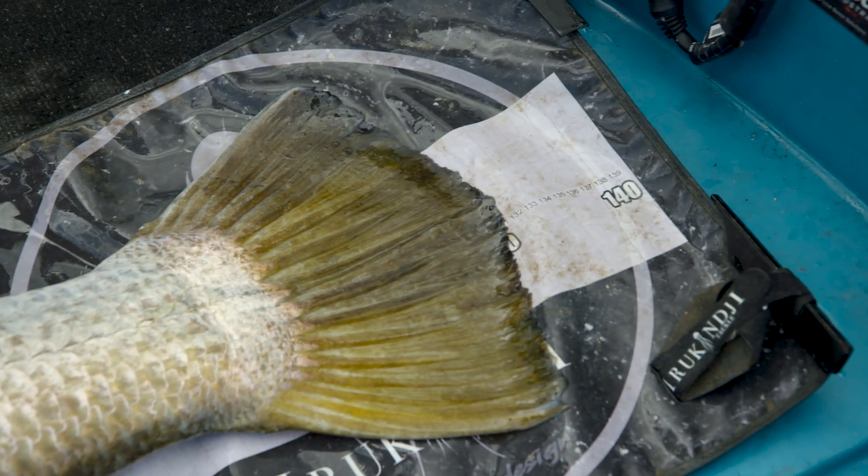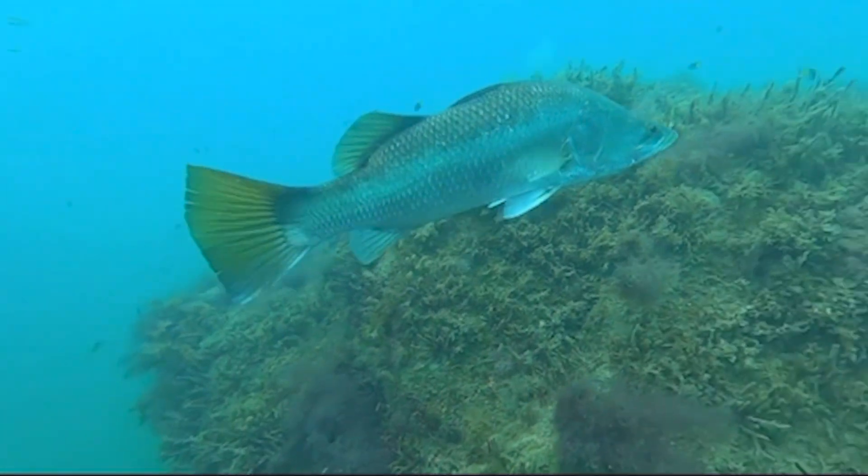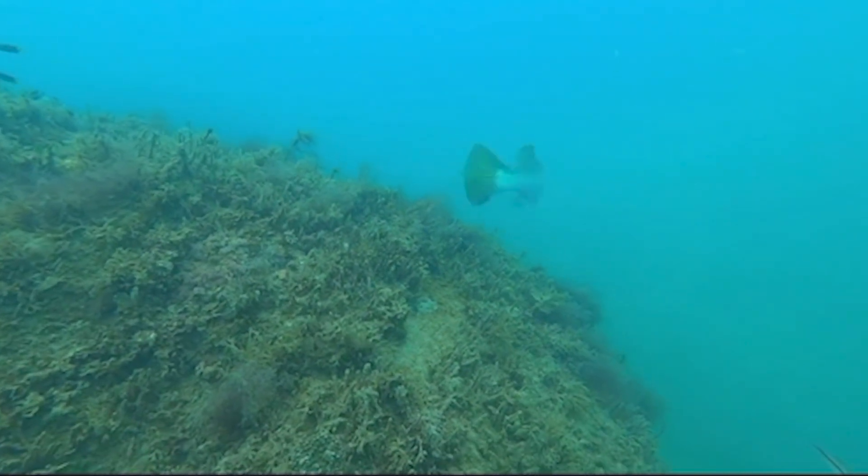Once these Barramundi reach over 120 centimetres, they can no longer be harvested and they just sit in the system and contribute to the breeding population. So a really key component of managing a fishery is getting that maximum length at which you can harvest the fish right.